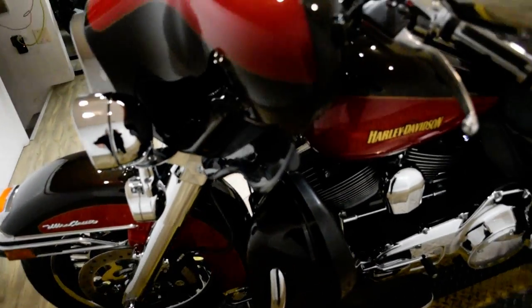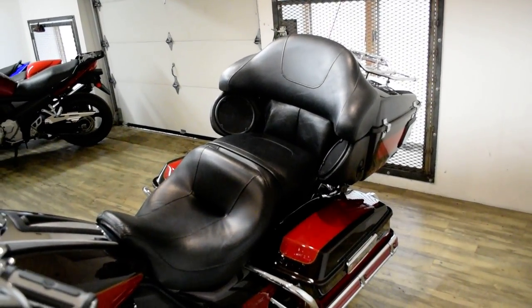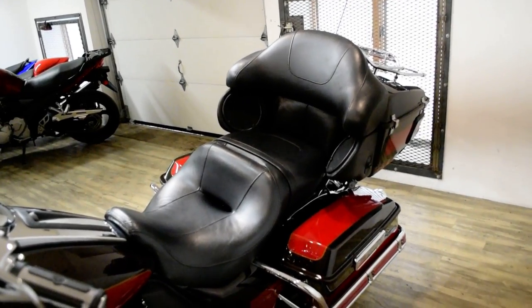This bike has been serviced and safety inspected and is ready for the road. It has chrome lower forks, a lightbar kit, chrome switch housings, and a luggage rack.